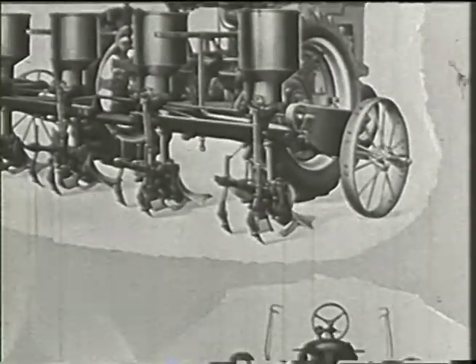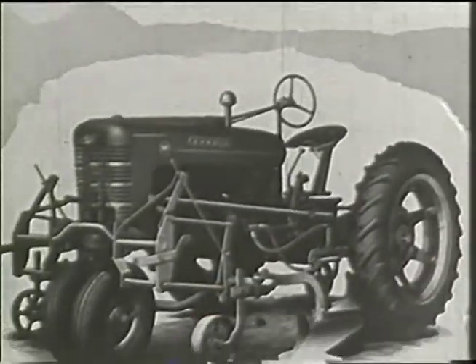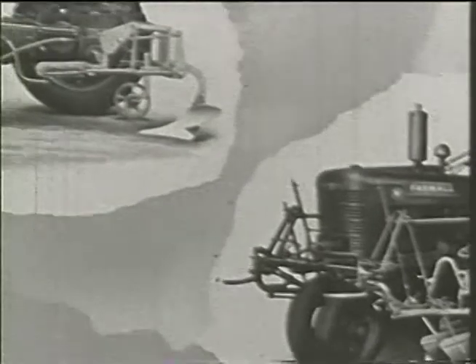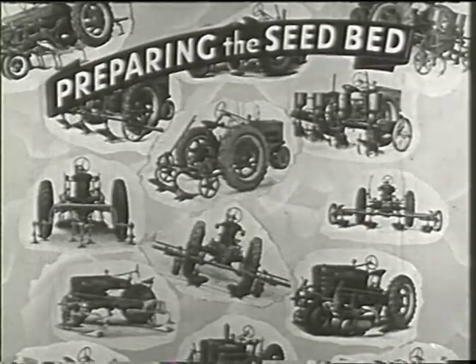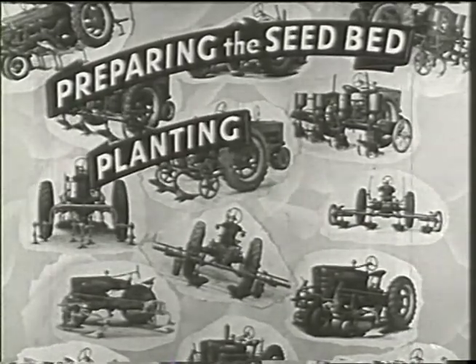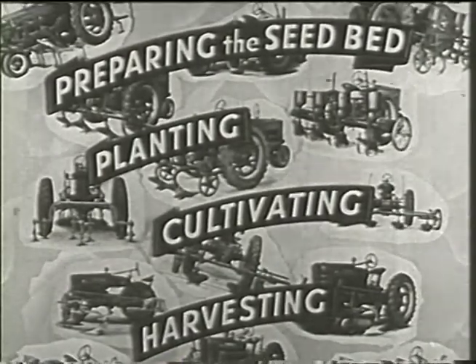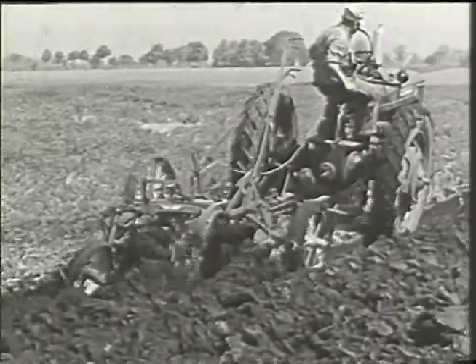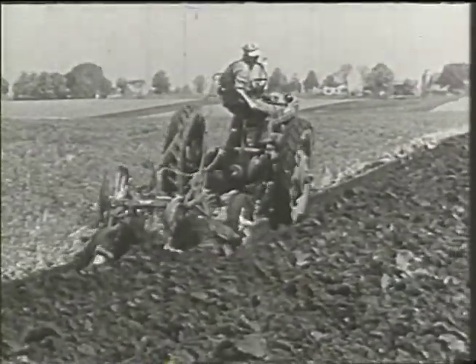Here's good news: for getting full value from the new Farmalls, there's a complete line of improved implements — real working partners with these great new tractors, capable of fast, accurate work: preparing the seedbed, planting, cultivating, harvesting, and performing a wide variety of other work. The value of these tractors and implements was proved when they set new records in their pre-production field tests.